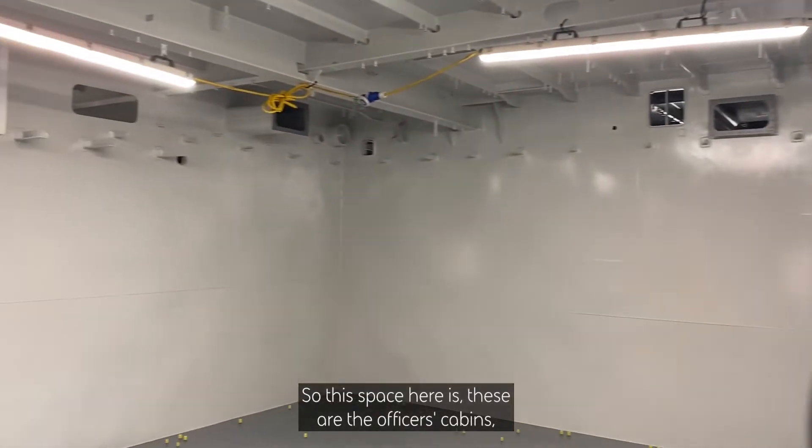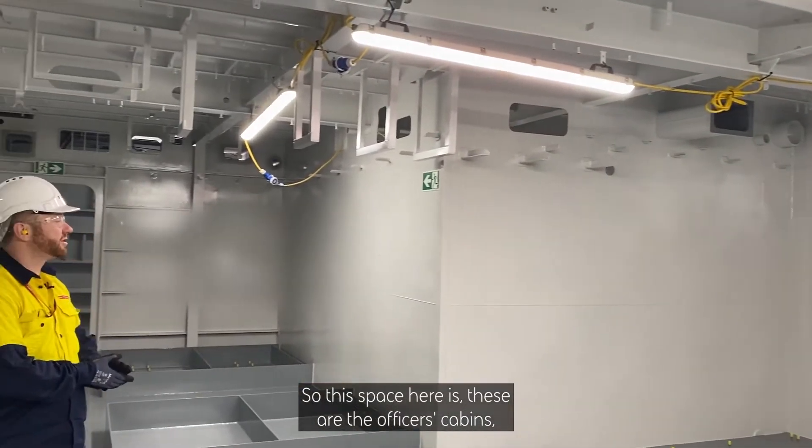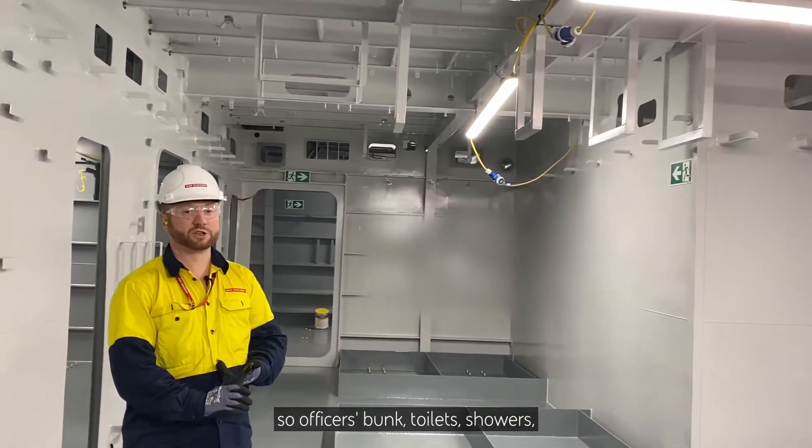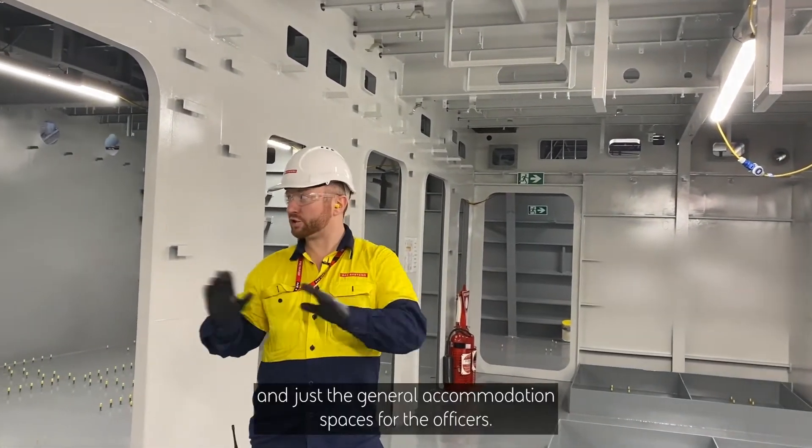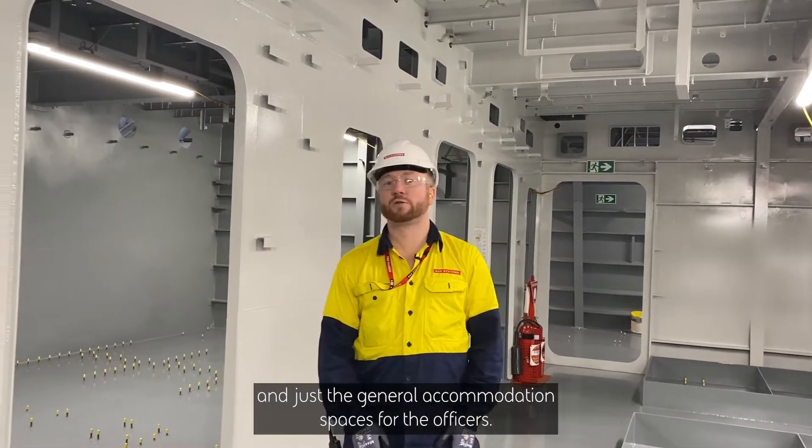This space here — these are the officer's cabins. So officer's bunks, toilets, showers, and just the general accommodation spaces for the officers.